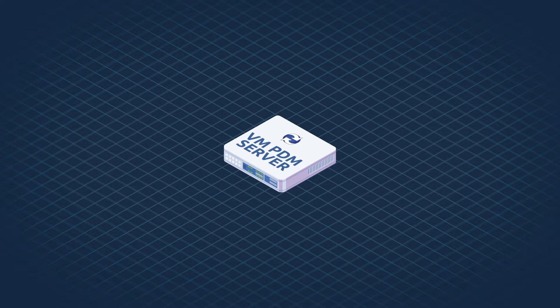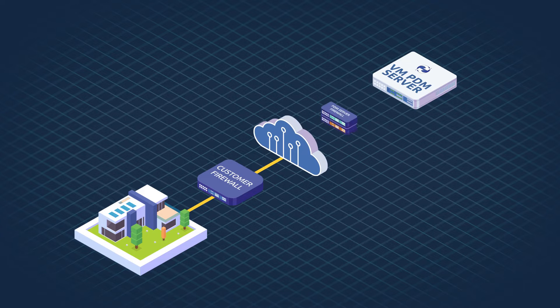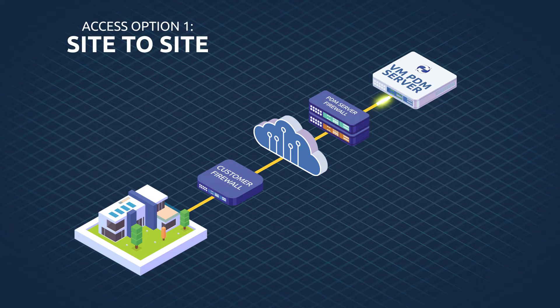To access your server there are three main options. The simplest is a site-to-site connection from your office, through your firewall, through the PDM server firewall, and onto the server. This connection will be created by your IT team, who will liaise with the implementation team at Iomart to configure and secure the connection. Once set up, this will provide a seamless connection for all users within your organization.